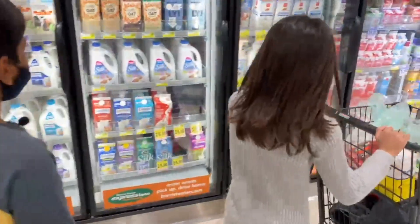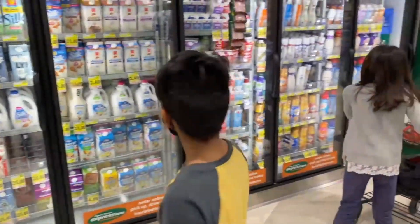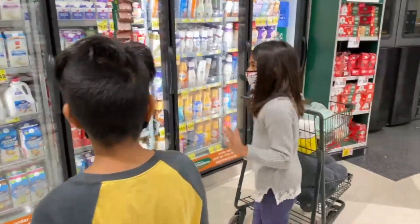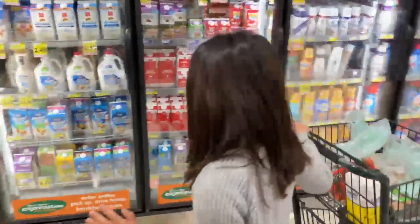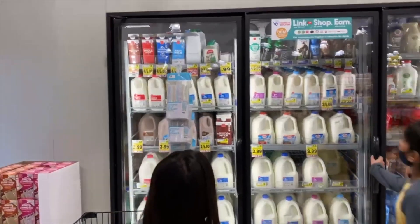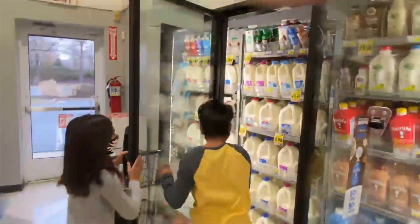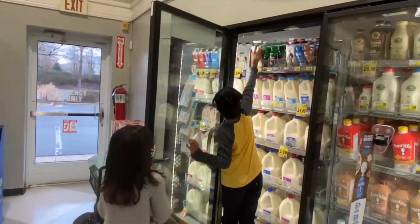Now we have to go find the buttermilk. We are at the milk section — this is pretty good. They should have buttermilk; if they don't, what kind of store is this? I'm just going to scan this. No — cultured buttermilk, got it! It's so cold and I'm so hungry.